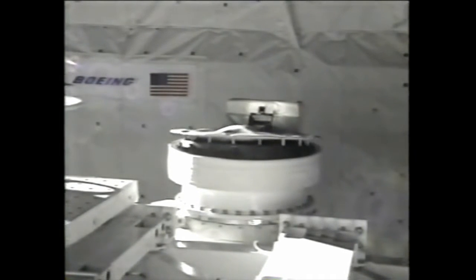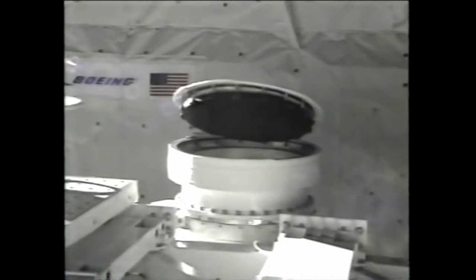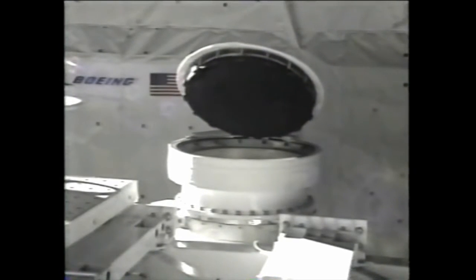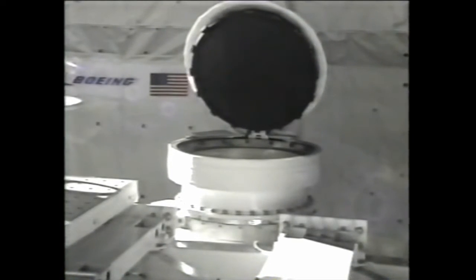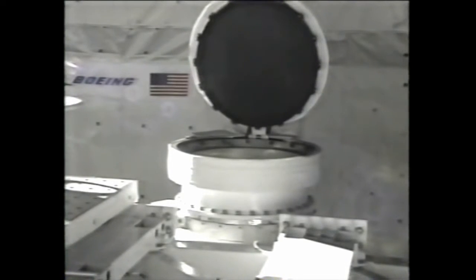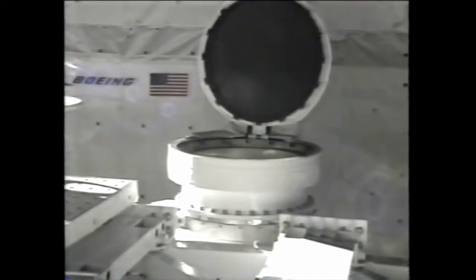Commander Rick Husband reporting that the south door is opening now on the SOLS experiment on the Freestar pallet — that pallet in the payload bay of Space Shuttle Columbia. SOLS is looking at a new instrument for measuring ozone in the Earth's atmosphere. Once the door of that canister is open, the SOLS experiment can begin taking its measurements of atmospheric ozone.